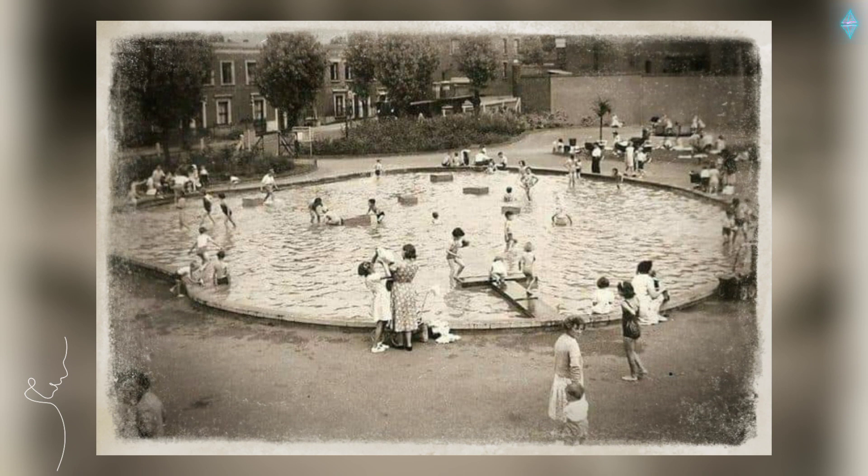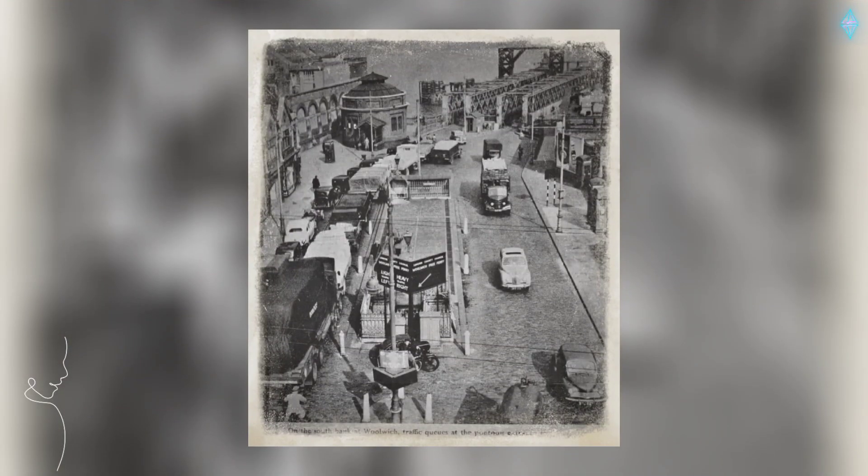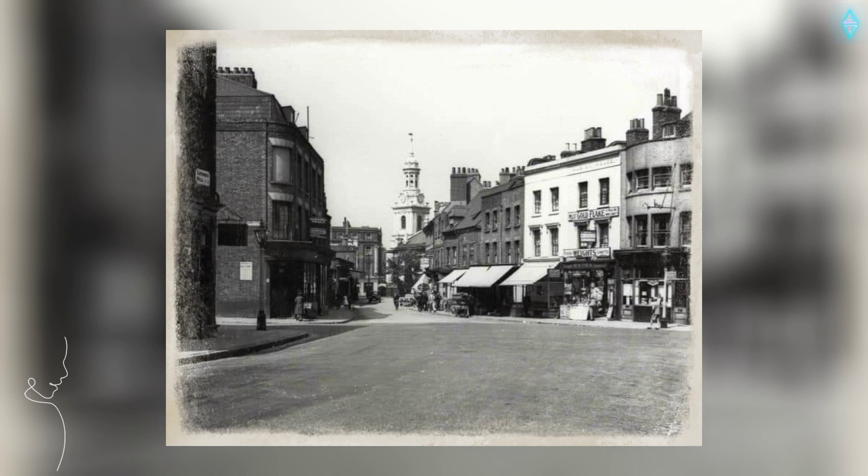Bermondsey Paddling Pool at Patterson Park, 1950. The entrance to the Under River Foot Tunnel, Church Street, Greenwich Southeast, London.